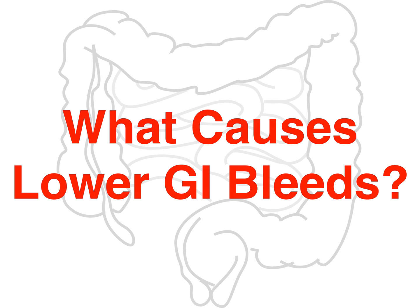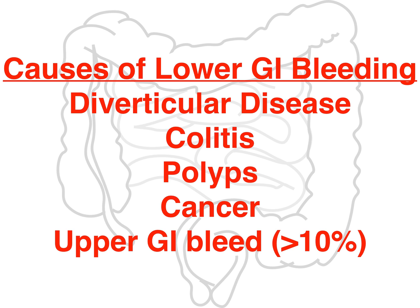What causes these bleeds? The most common cause is diverticular bleeding. Classically, if it's painless, it's going to be diverticulosis. You can have significant bleeding from this — this is your classic well-appearing patient with lots of blood coming out. You can also have colitis or diverticulitis depending on where the inflammation is. This is usually painful, and very often this is what you find in a painful patient who also has GI bleeding.